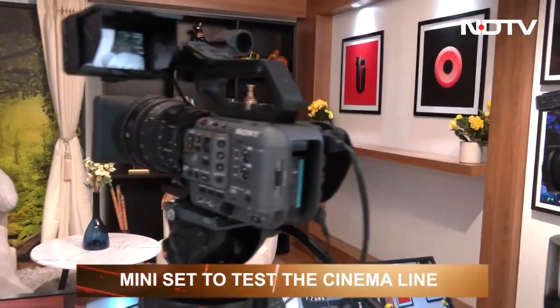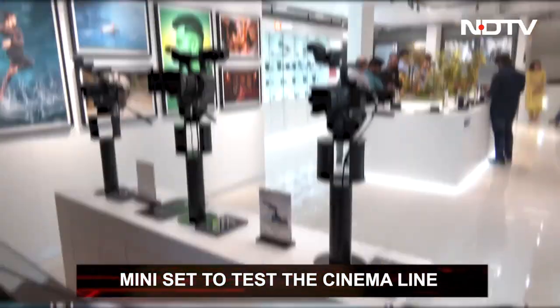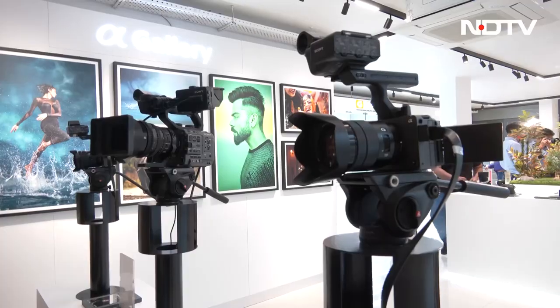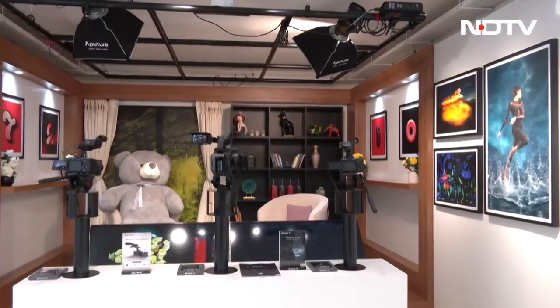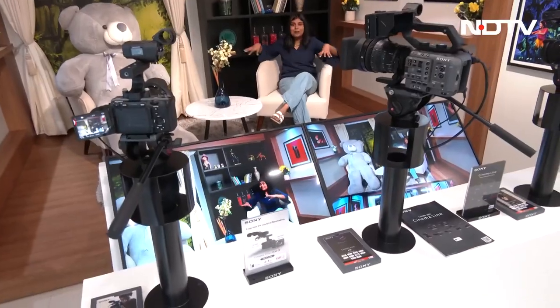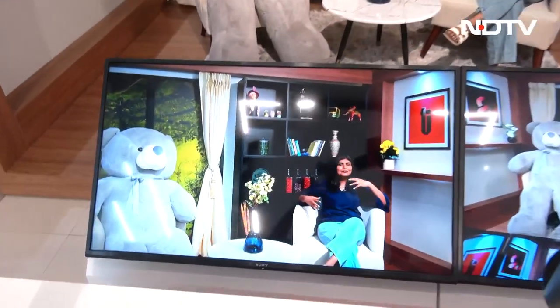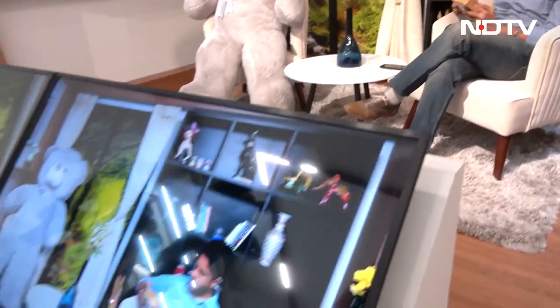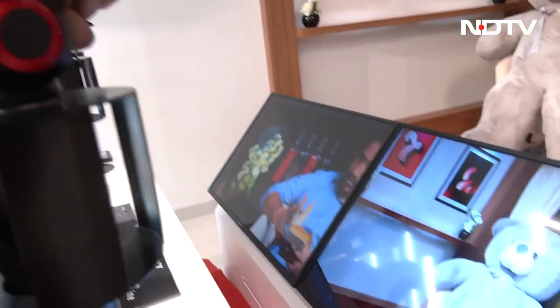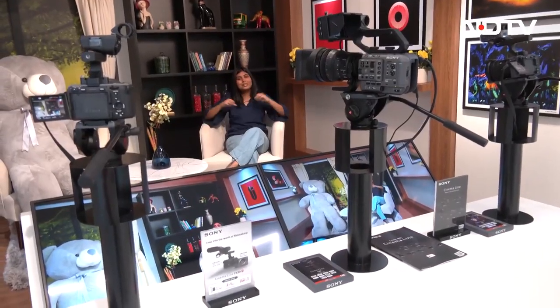Moving on, there's a section dedicated to Sony's Cinema Line cameras. There's a small set arrangement where screens display what you're shooting in real time, giving you a truly cinematic experience — as if you were actually shooting a film on set. The lenses from the previous section also include lenses compatible with this Cinema Line, so you have the full package experience right here.